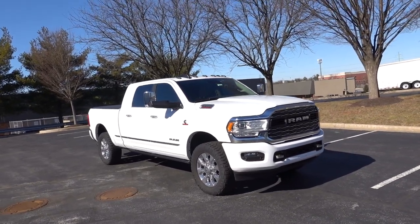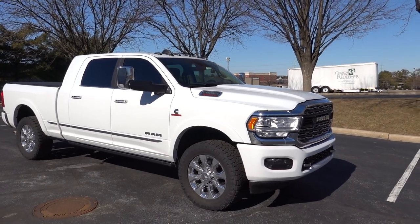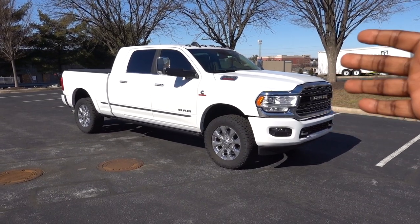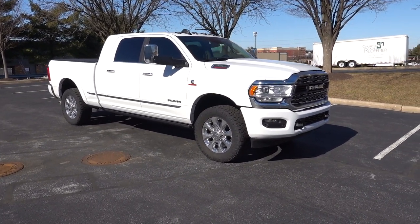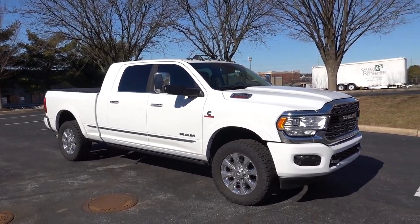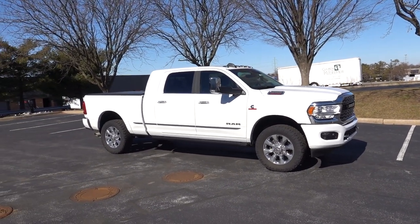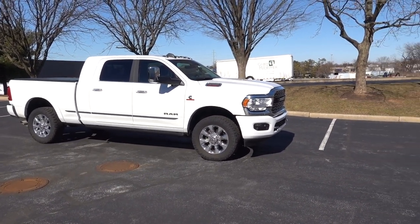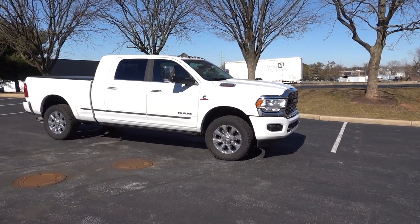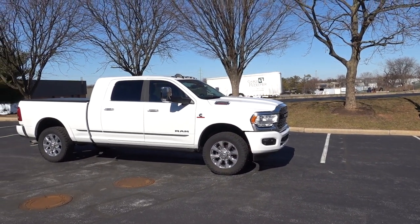Whenever you buy a new car, the ECM and the transmission are always learning your driving habits. I feel as though the manufacturer could allow us HD truck owners to have a system inside the truck that lets us set up the transmission. I drive my truck in the city sometimes, or I'm in a lot of stop-and-go traffic since I live in Maryland, and it would be nice if the transmission would hold the shifts. Let me show you what I'm talking about.